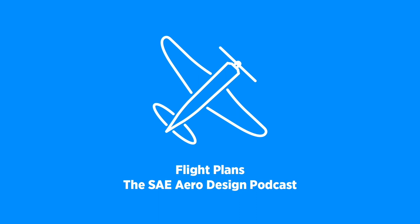Welcome to Flight Plans, the official podcast of the SAE AeroDesign Series. Scott! Yeah? What is that in the sky? I think it's a bird. It looks like a plane. No. It's season two.